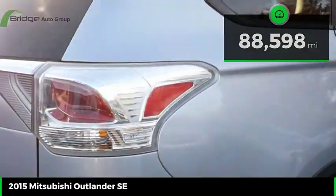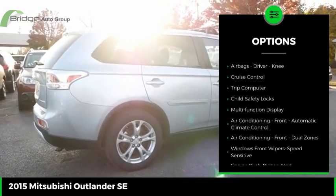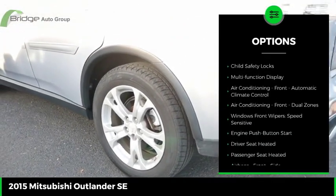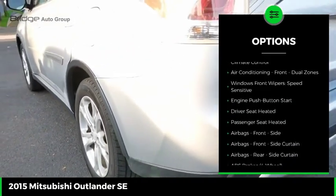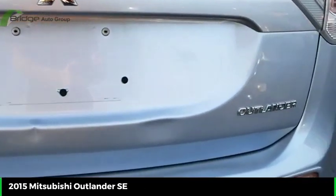Here are some of this vehicle's great options: traction control, stability control, fog lights, power brakes, braking assist, airbags, driver, knee, cruise control, trip computer, child safety locks, multifunction display.